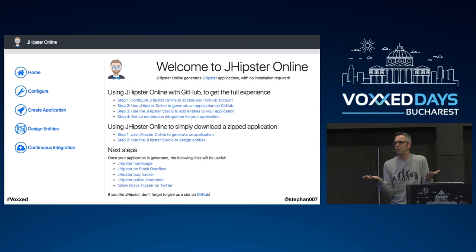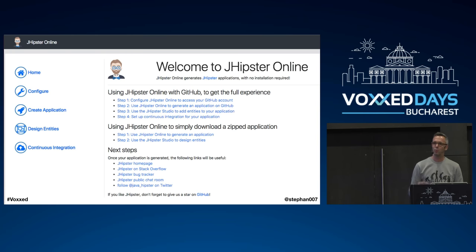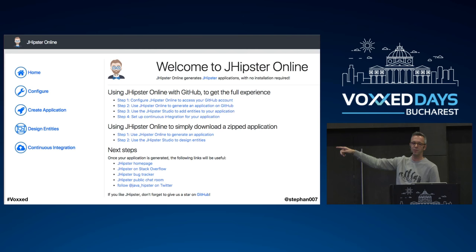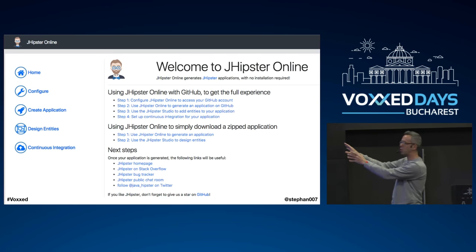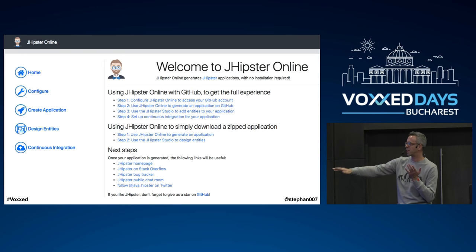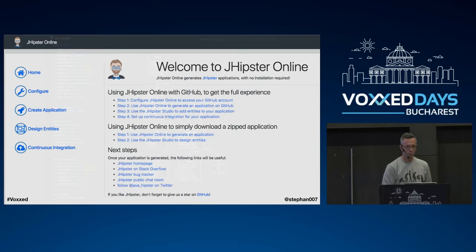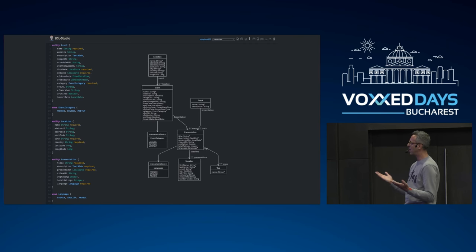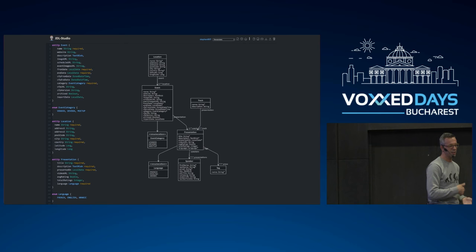The prototype only gives you some user administration — there are no domain entities. What JHipster has to bootstrap you really fast is 'Design Entities.' There's also JHipster Online, which takes you step by step in the browser, links to your GitHub account, and pushes whatever it produces into your GitHub repository. It has an interface definition language — like UML — where you define your domain model: in my case presentations, users, events, tracks, and so on.